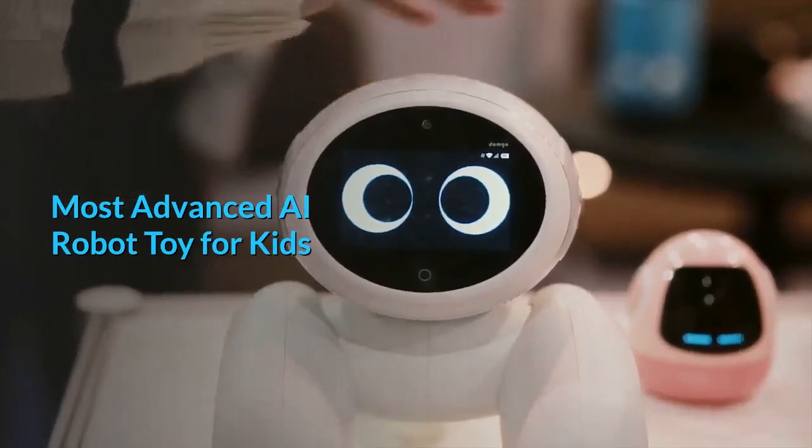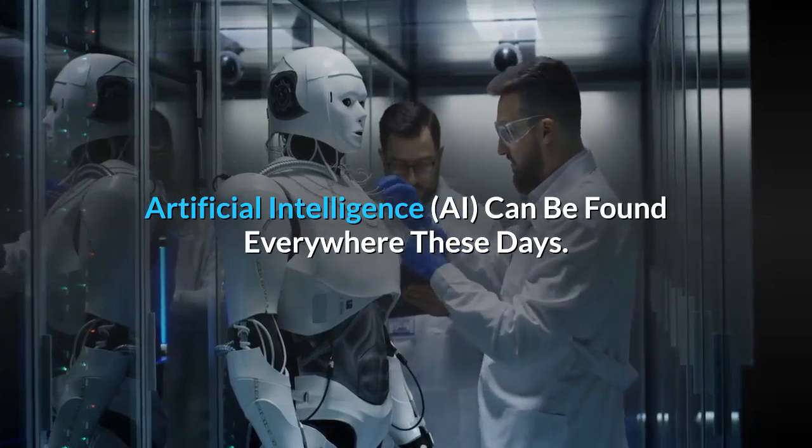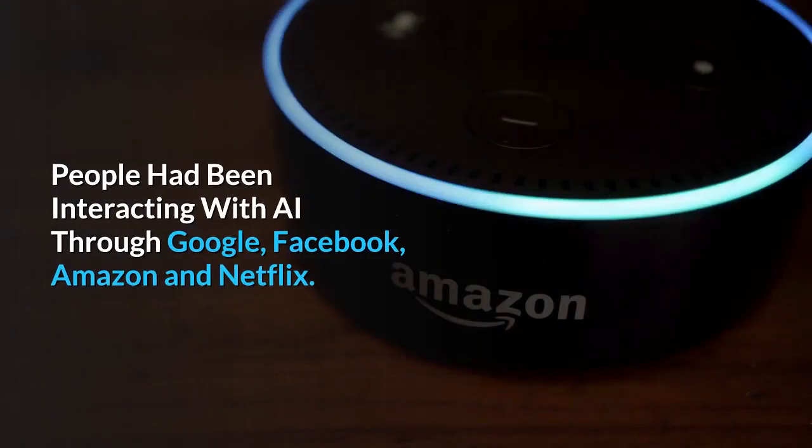Most advanced AI robot toy for kids. Artificial intelligence can be found everywhere these days. People have been interacting with AI through Google, Facebook, Amazon, and Netflix.